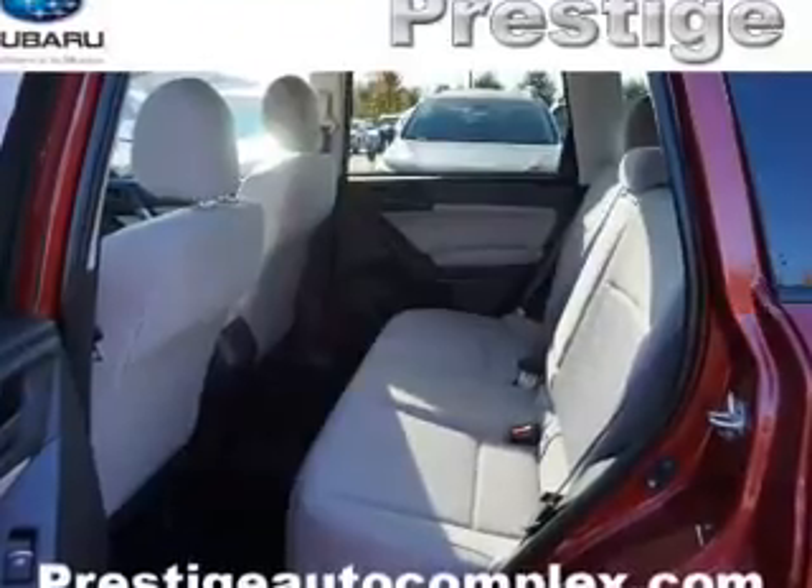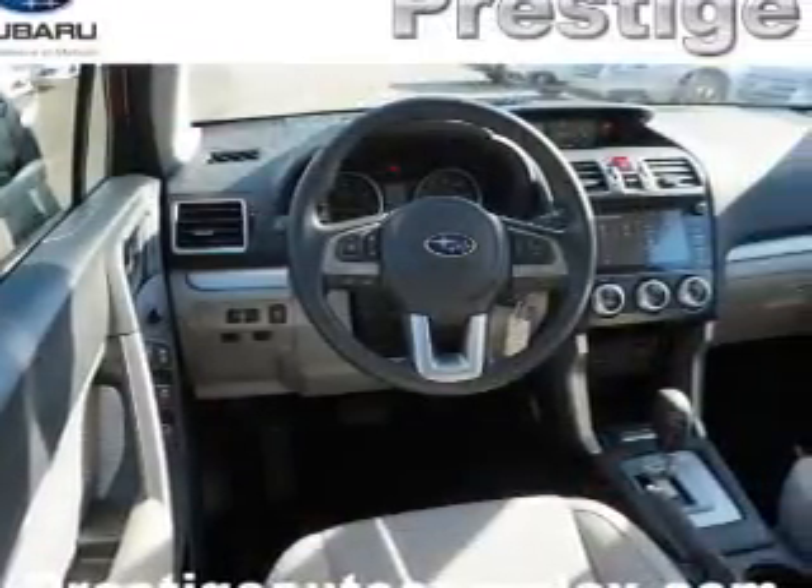A backup camera, curtain head airbags, front airbags — great quality at a great price.